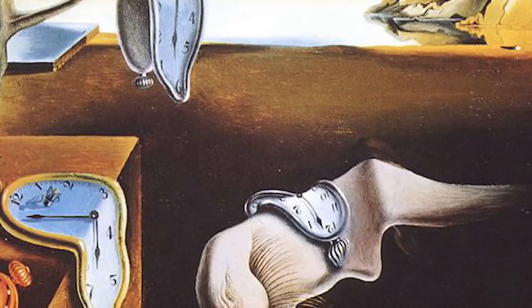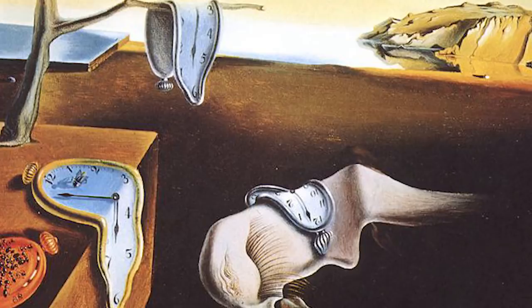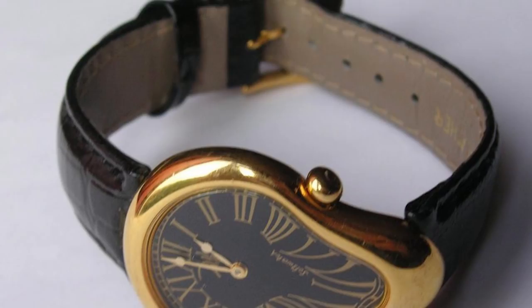Number 9: Salvador Dali Melted Wrist Watch. As one of the best-known pieces of art in the world, almost everyone will recognize Salvador Dali's Persistence of Memory. If you can't quite afford to buy the original painting, fret not — you can buy a watch inspired by the masterpiece for around $80. As well as being the cheapest watch on this list, it's also the least innovative in terms of technology, but it looks really cool, so it made the list anyway.